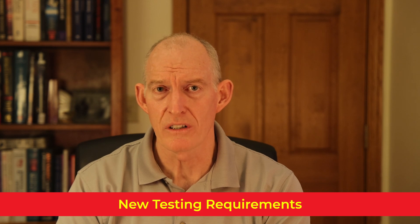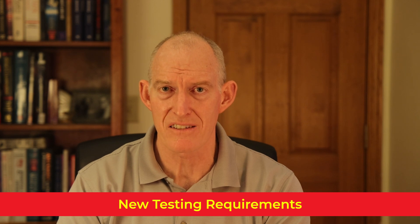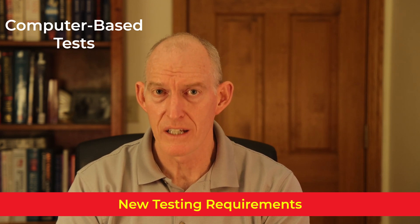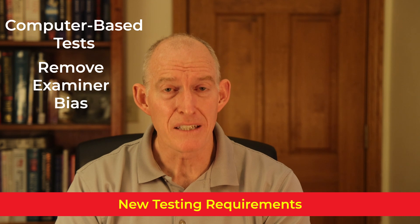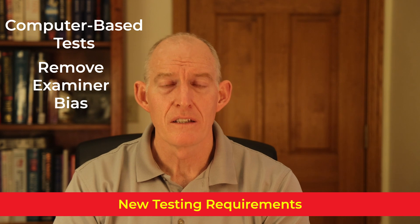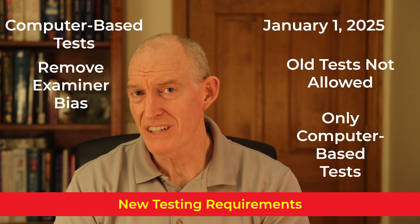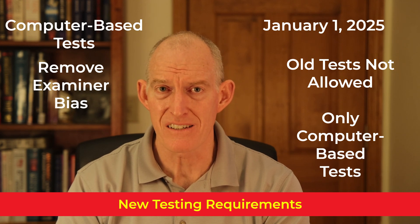In the summer of 2024, three new tests were added to the list of acceptable office-based tests, and these were computer-based tests. These tests require the airman to review color vision plates on the computer and enter the number they see in the color plate. These tests remove any potential for examiner bias from the testing procedure. Then on January 1, 2025, the FAA changed the screening requirements during the flight physical — the old traditional tests are no longer allowed, and now only the three computer-based tests are allowed.